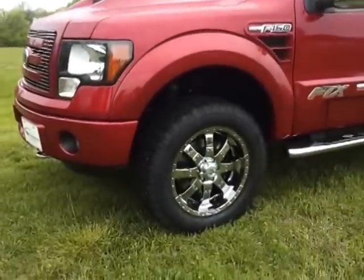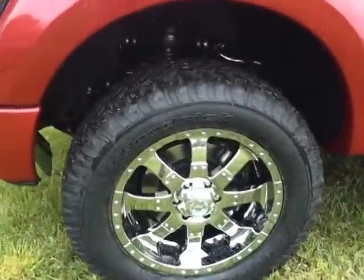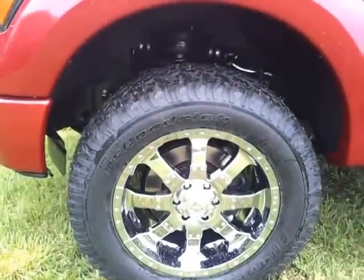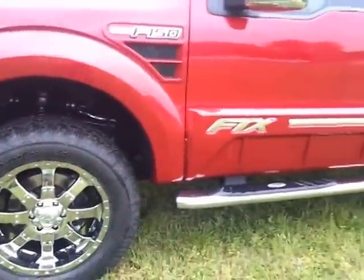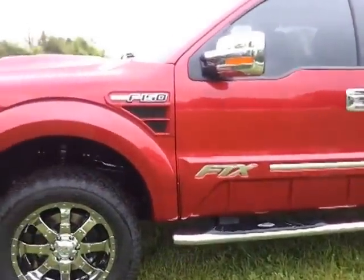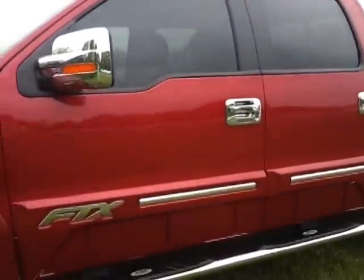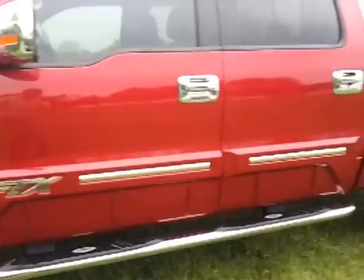20-inch FTX chrome wheels with 305 BF Goodrich All Terrains on it. It's got the FTX side steps — check out all the unique cladding, chrome mirror, door handle covers, and chrome FTX body side moldings.